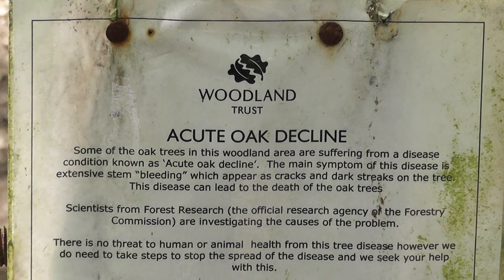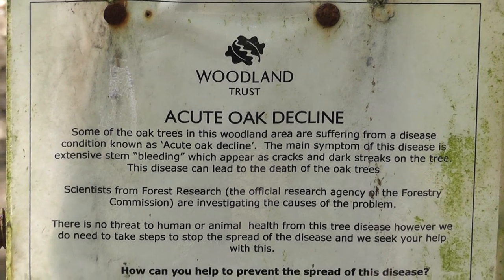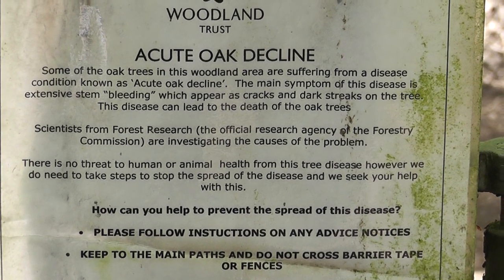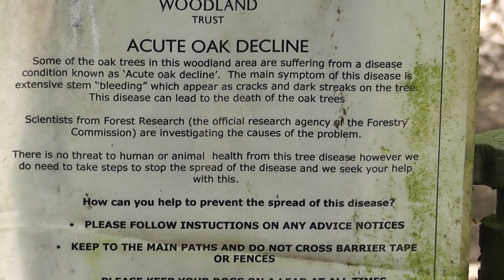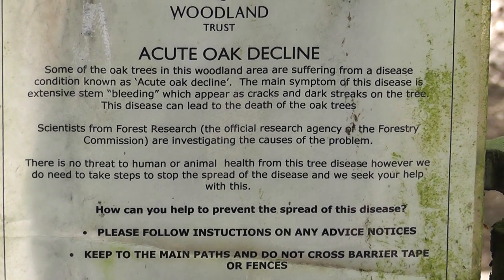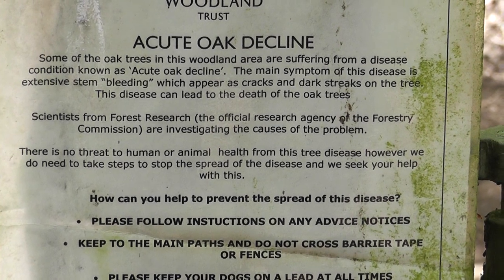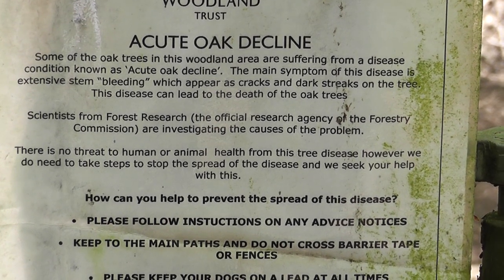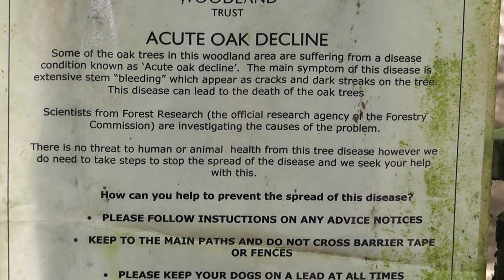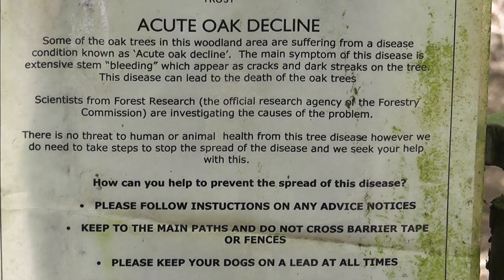There's another worrying note from the Woodland Trust - information about the decline of oak, acute oak decline. So it seems all of our trees are getting attacked at the moment. In my opinion it's all got to do with globalisation - all these foreign things entering our country: Japanese knotweed, Japanese pondweed, mink. So it goes on.